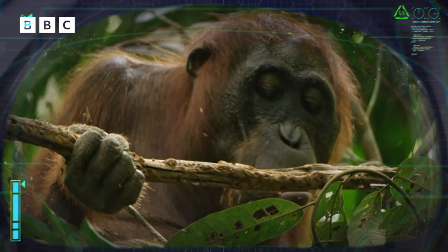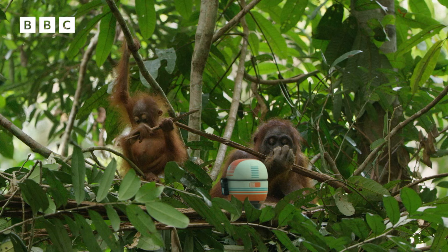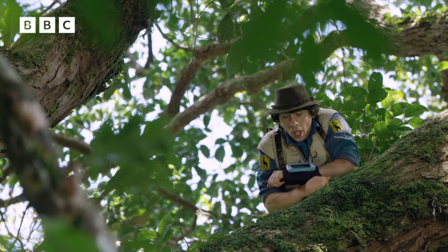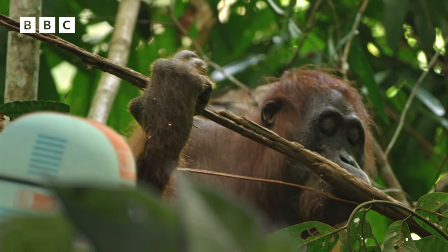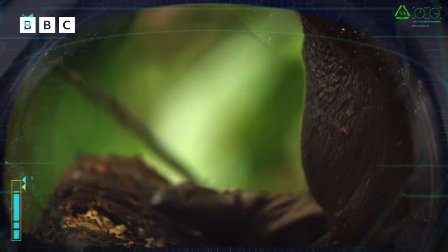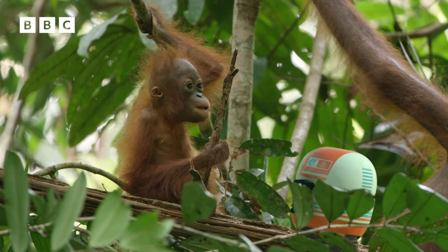Checking HQ records. Positive identification. These are the orangutans we are looking for. Calling Andy and Jen. I have located Bibi and Fias. Great work Scout. Are they okay? Data inconclusive. The female is feeding on termites. These little insects provide valuable protein in the orangutans' diet.